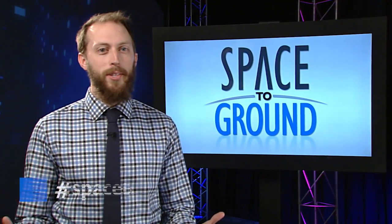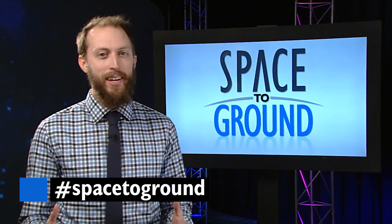Keep sending your questions using the hashtag SpaceToGround. We'll see you next week.